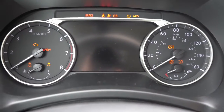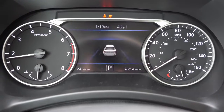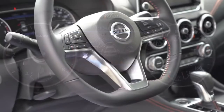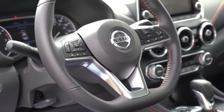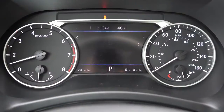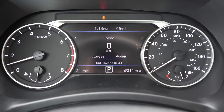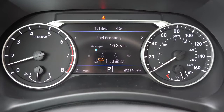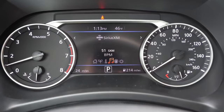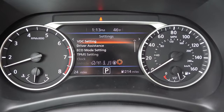Once started up, the tachometer is on your left and the speedometer is on your right. There is a fairly large digital display front and center. Steering wheel-mounted controls on the left side let you scroll through a ton of different information, including miles until empty, outside temperature, digital speedometer, average miles per gallon, speed limit recognition technology, and a bunch of other safety features as well.